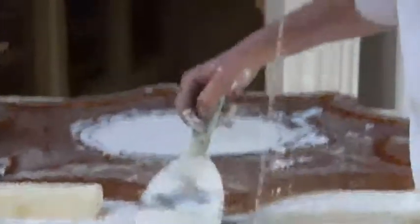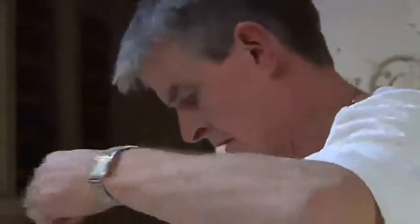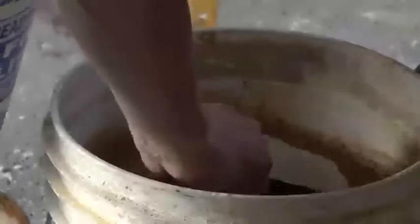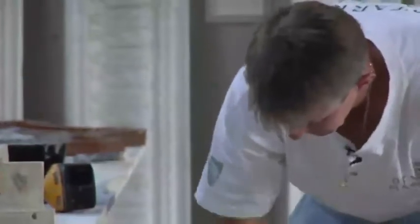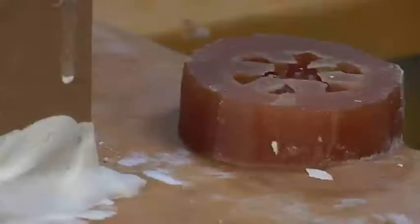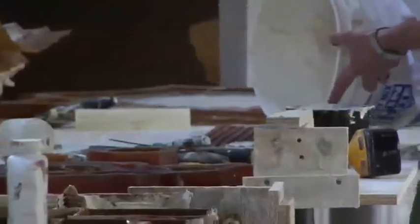My father was a plasterer, and in 1986 I went and done a course for retraining plasterers at the time, to up-train them for ornamental plasterwork. I was the youngest in the course — I was 18 — and Brendan Burke, because I was young I suppose, took me under his wing, showed me a lot of stuff, and I suppose I got a love of plastering then.